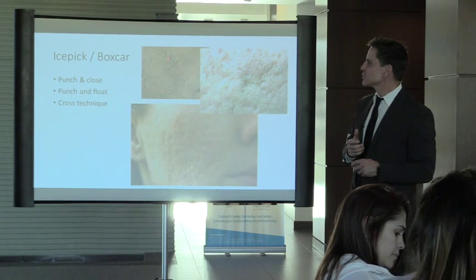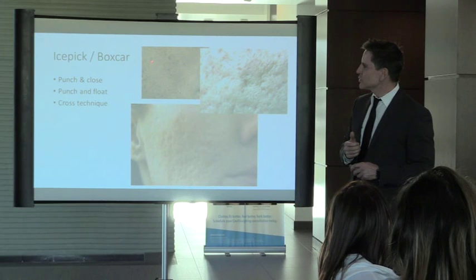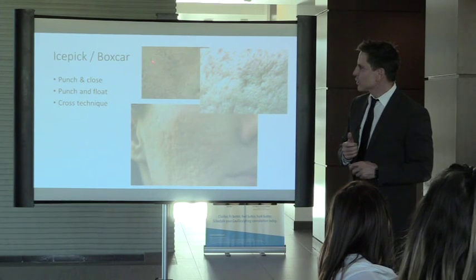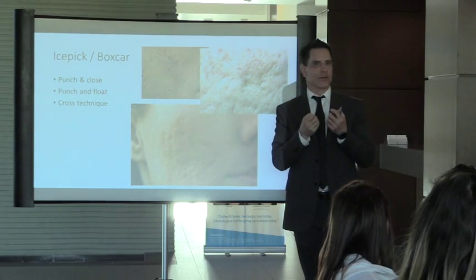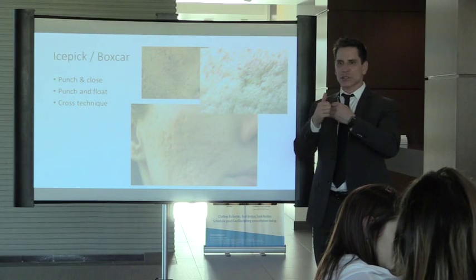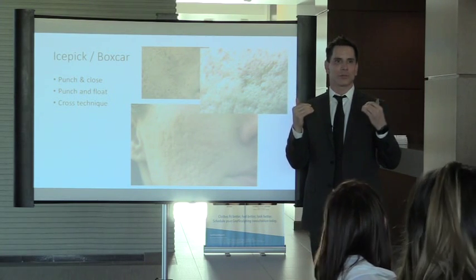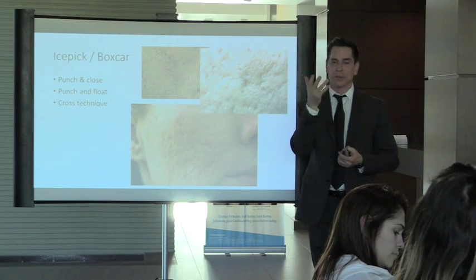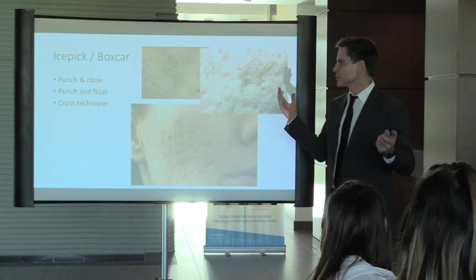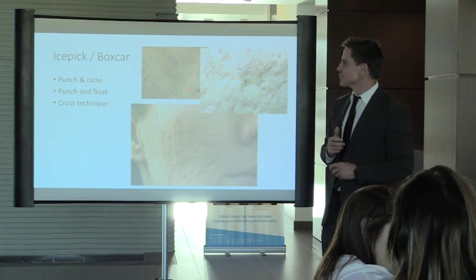Ice pick scars are a real challenge. During training we were taught to punch them out and close them — but the problem is scar tissue is devitalized with poor blood supply. When you cut it out and bring the edges together, there's not enough blood supply on both sides and they just pop open. I've tried it twice on my own scar and it's popped open both times.